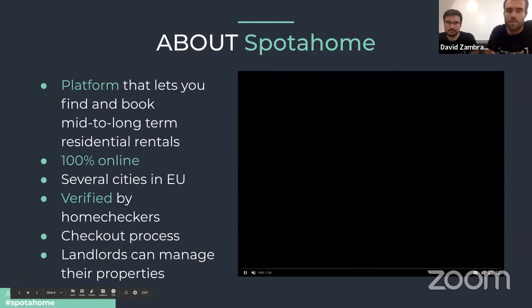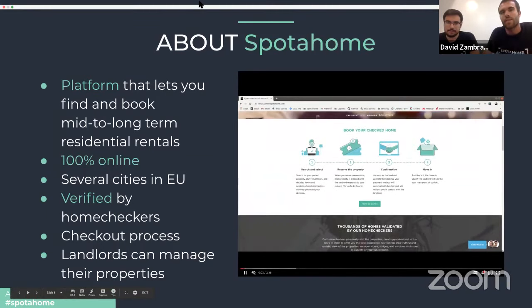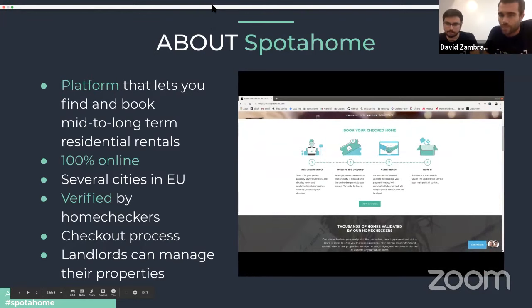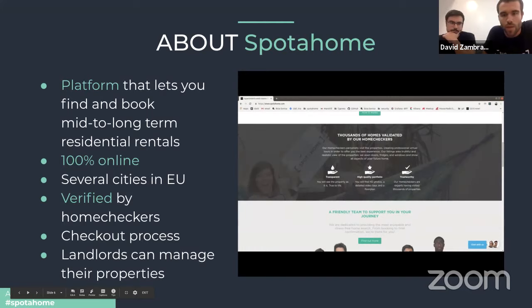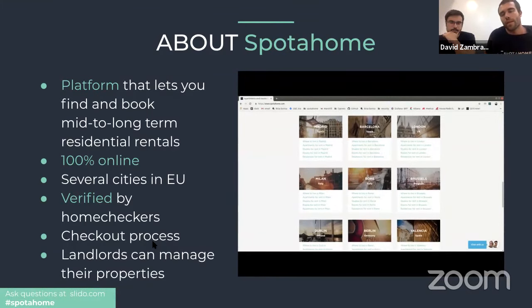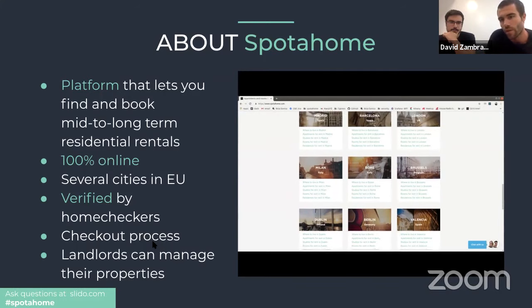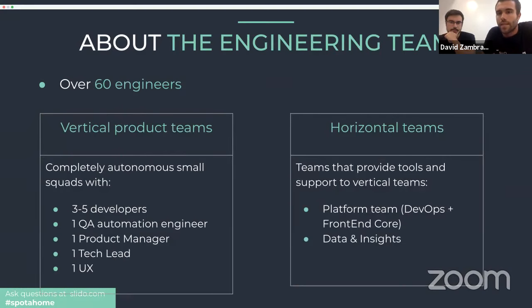Thank you for the introduction, Steve. So let's start with what is Spot at Home. Spot at Home is basically a platform that connects property owners with people trying to find a new home to rent. What we provide is a pretty intuitive UI to make the whole process of renting a home easy.